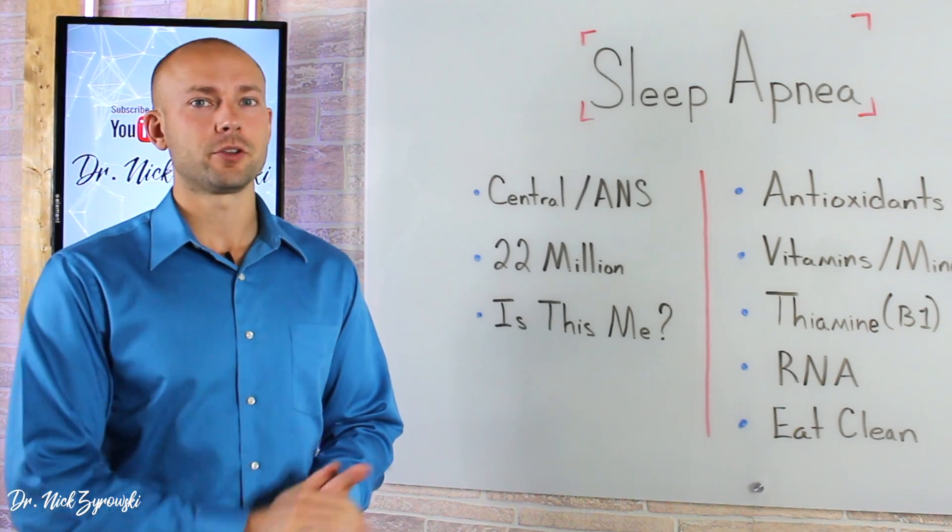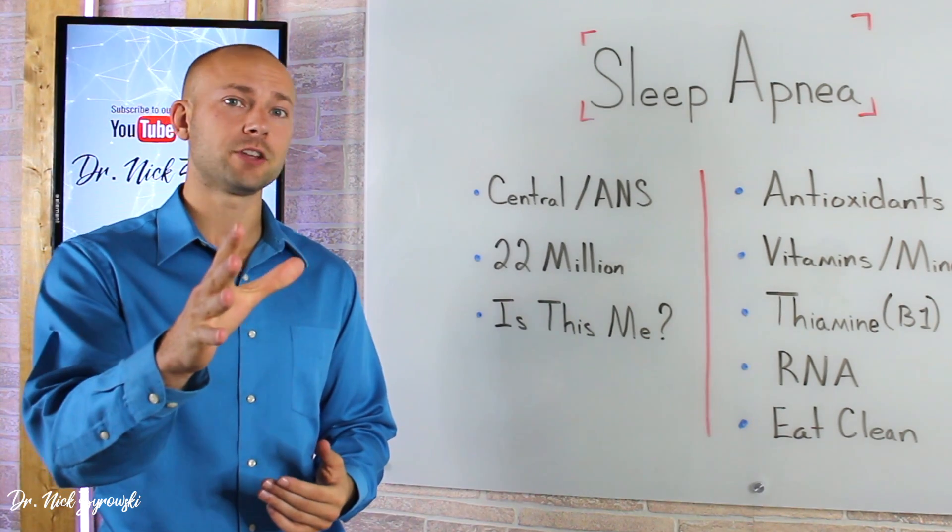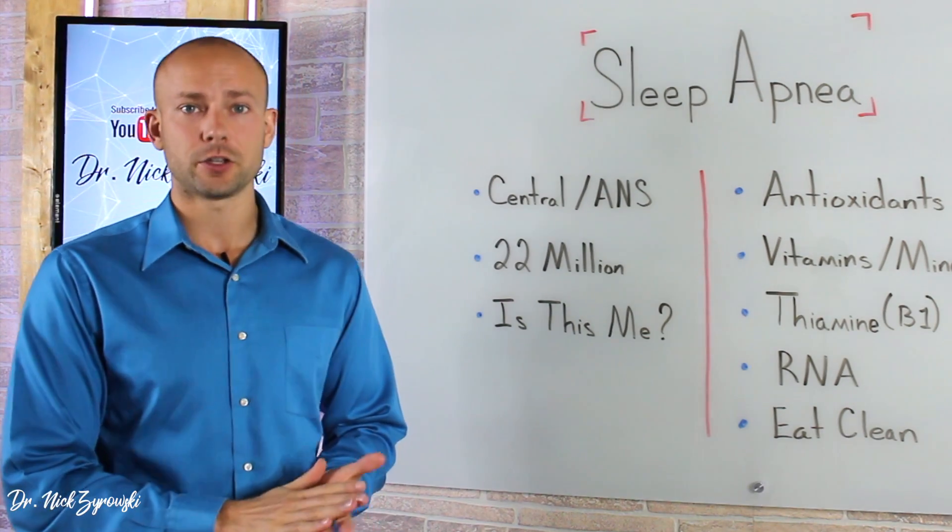If you're new to the channel, it's a pleasure to have you here. Be sure to subscribe, hit that bell notification, join our notification community, and I'm going to help you excel your health and your life.